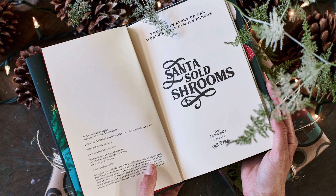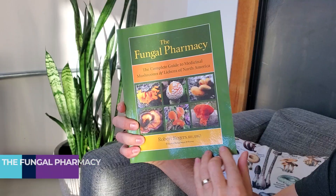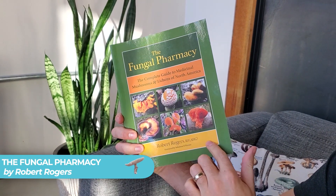This book also includes a ton of different recipes so you can get fancy in all the ways you incorporate medicinal mushrooms into your daily routine. On a side note, Taro has also written a book called 'Santa Sold Shrooms,' a children's book that talks about the connection between Santa Claus and the Amanita muscaria mushroom.